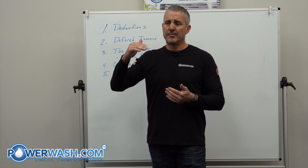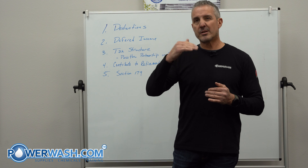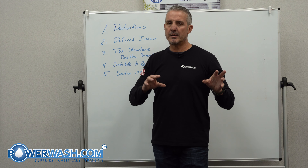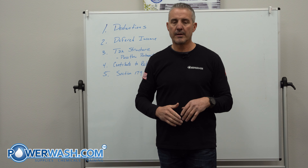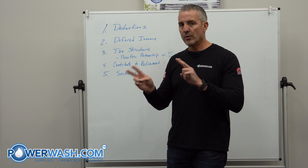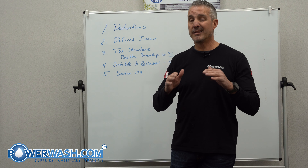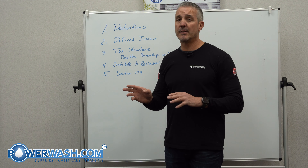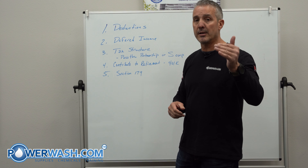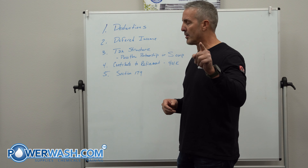The highest tax bracket right now is 37%, then 35%, and I think it goes down to 32% depending on where you're at. I expect most people in the industry are anywhere from 24% up to 37%. Look at what you can contribute — in the past it's been around $5,000 per tax year, but that's probably changed, so check that out. And if you're married, I believe you can double that amount. It's another way to reduce your income.